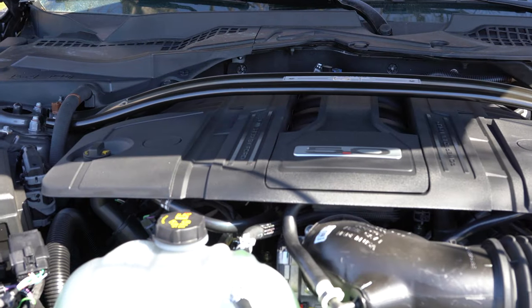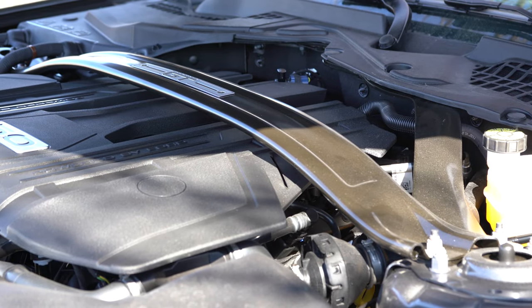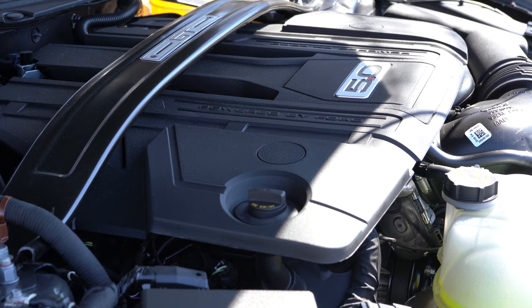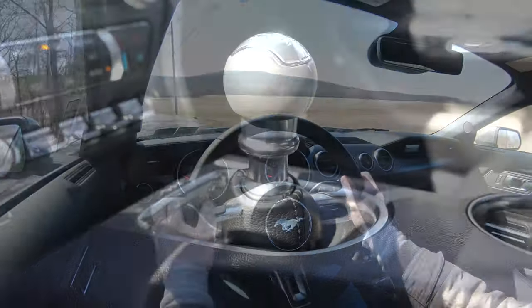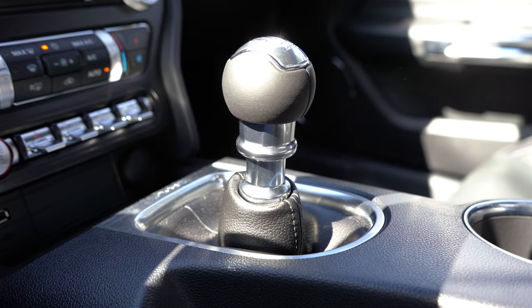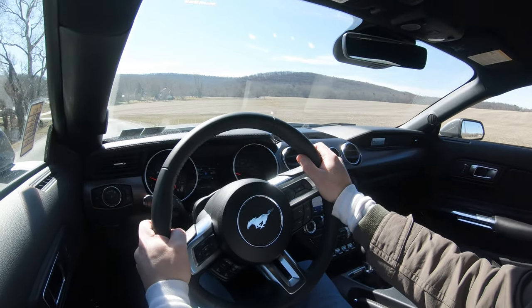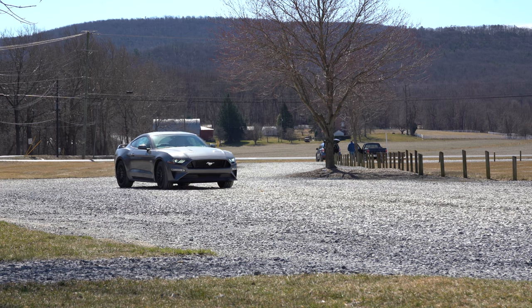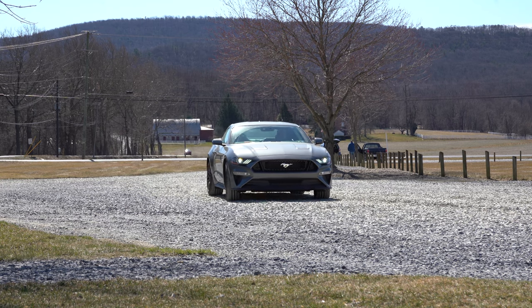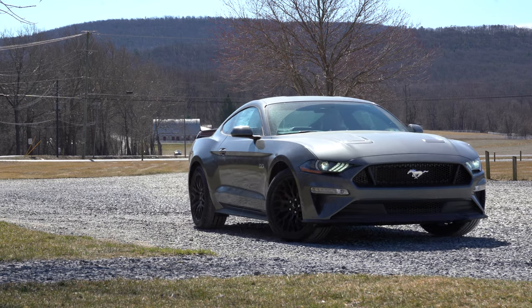Powering this beast is a 5.0-liter direct-injected V8 putting out 460 horsepower at 7,000 RPM and 420 lb-ft of torque at 4,600 RPM. Power is sent to the rear wheels through a six-speed manual — which we have today, with rev matching, a pretty cool feature — or a 10-speed automatic with paddle shifters, which goes for around $1,600 and was actually the option I had on my 2019 Mustang GT.